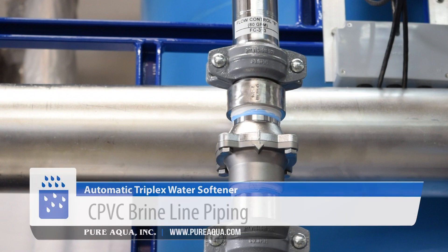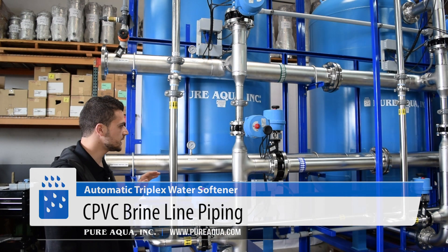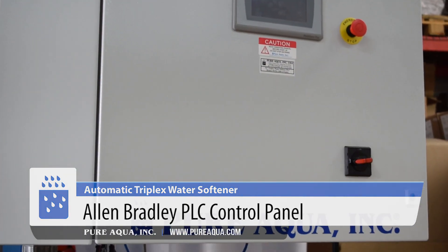Our brine line is CPVC — upgraded from PVC to CPVC — and of course this entire system is completely automated and controlled by an Allen Bradley PLC.